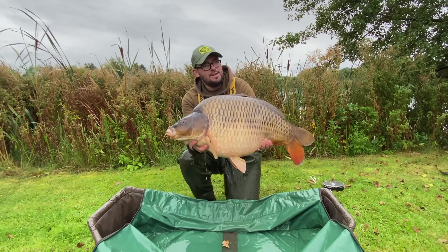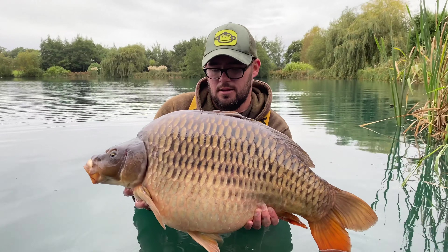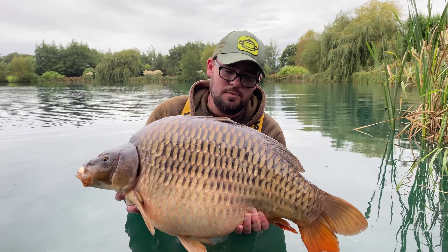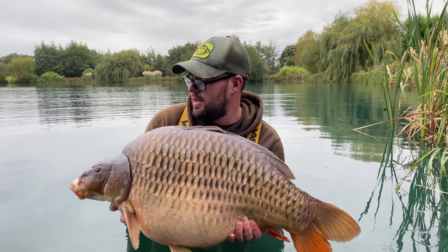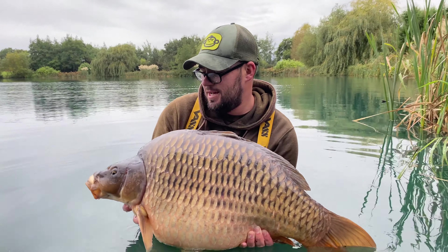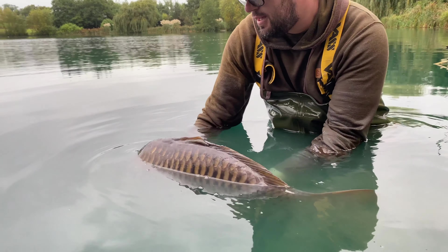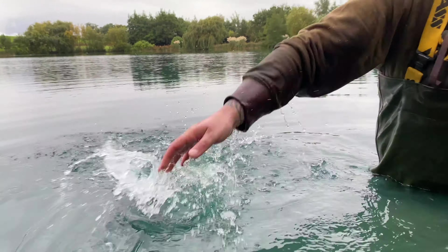Go on Blunder — new PB, 31lb! Get in there! How do you feel about your new PB? Absolutely buzzing mate. Can you believe I called that 20 minutes ago? I can't believe it, it's mad. Go on then mate, stick him back. Get in!